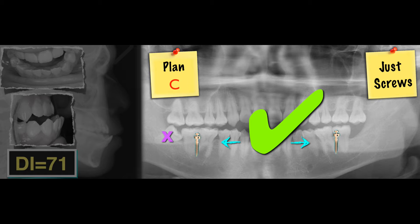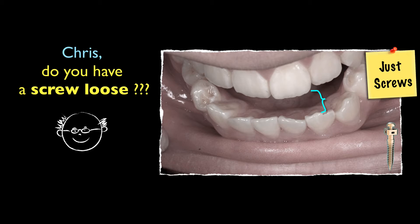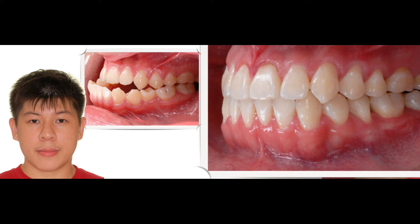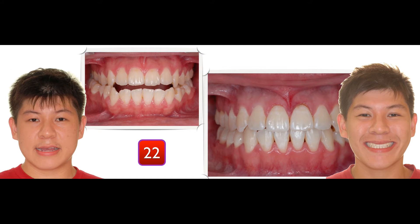Can you do that? Yes. We were thinking about just screws — that's a huge gap, isn't it? My friend asked me: Chris, do you have a plan? Believe me, it's easy. 22 months in treatment — this is what we got. Watch carefully: it becomes solid Class 1. No surgery. No bicuspid extraction. And most importantly, this young man really likes his new smile.